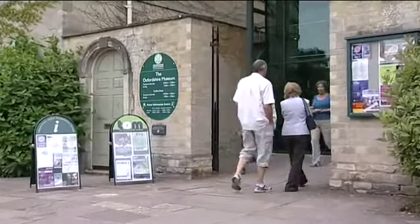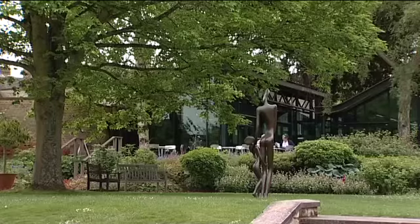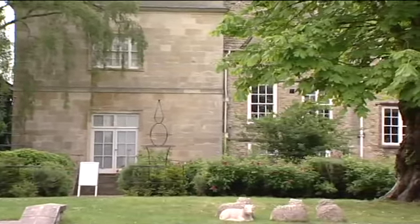With free entry and full disabled access, it provides not only a valuable insight into the rich history of the area, but also a tranquil and pleasant escape from the bustle of the town centre.